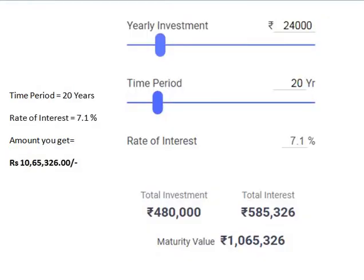I calculated it this way: saving 24,000 rupees per year for 20 years at a rate of interest of 7.1%. The total amount invested is 4,80,000 rupees, and at the end of 20 years I get around 10 lakh 65,326 rupees.